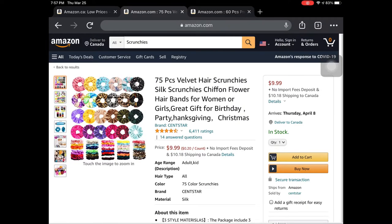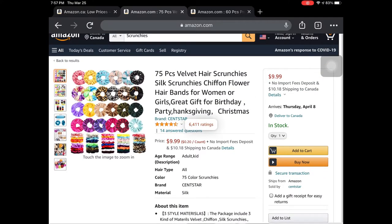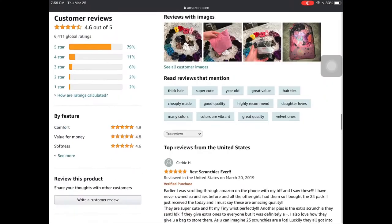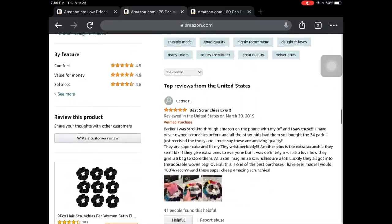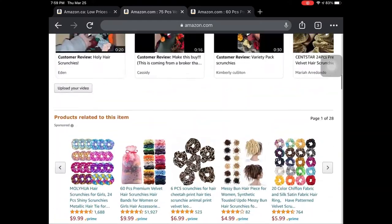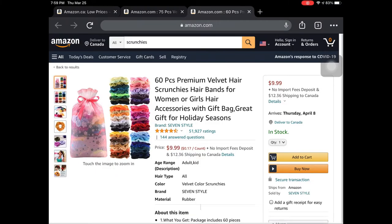For this example, we're going to pretend that we're starting a scrunchie business, so here I am looking at scrunchies, looking at the reviews, checking what people have to say about the quality of the product, looking at the store reviews as a whole — how many sales they have, how long they've been in business, any complaints, things like that. And I am doing this for a couple of different companies.